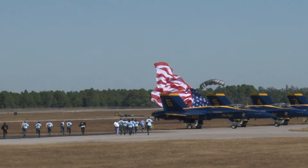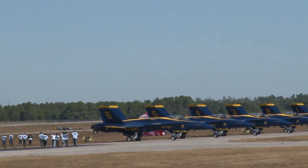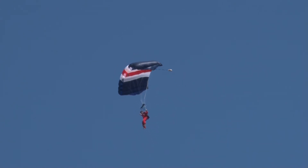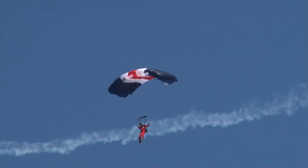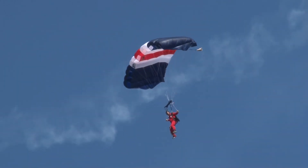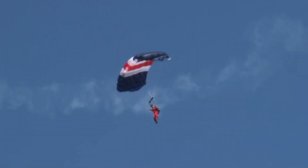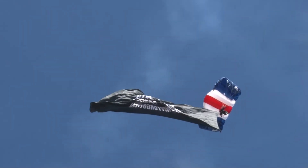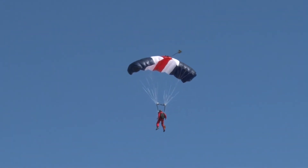[National Anthem performed — ASR heavily garbled] ...and the home of the brave.